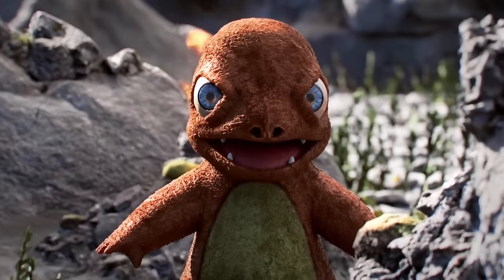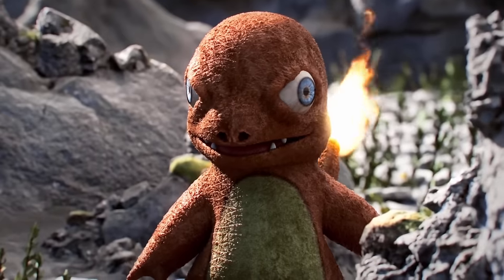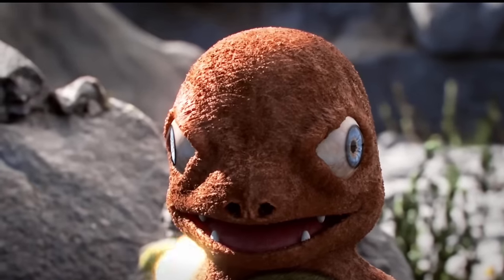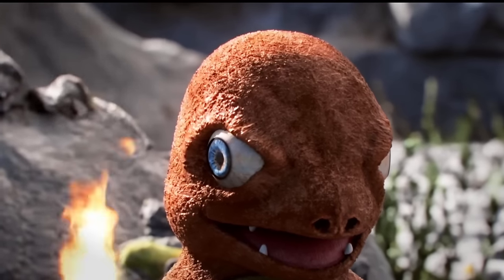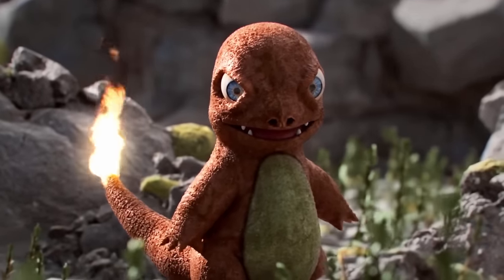Many young trainers have a tendency to confuse Charmander with a dragon-type, despite the fact that it evolves into a fire-flying-type. This confusion is understandable, because Charmander has access to moves like Dragon Breath and Dragon Tail. In fact, it is theorized that in the past, Charmander was a dragon-type. However, its evolution changed its typing over time. Even with that change, it still retains some of its dragon-like appearances and moves.